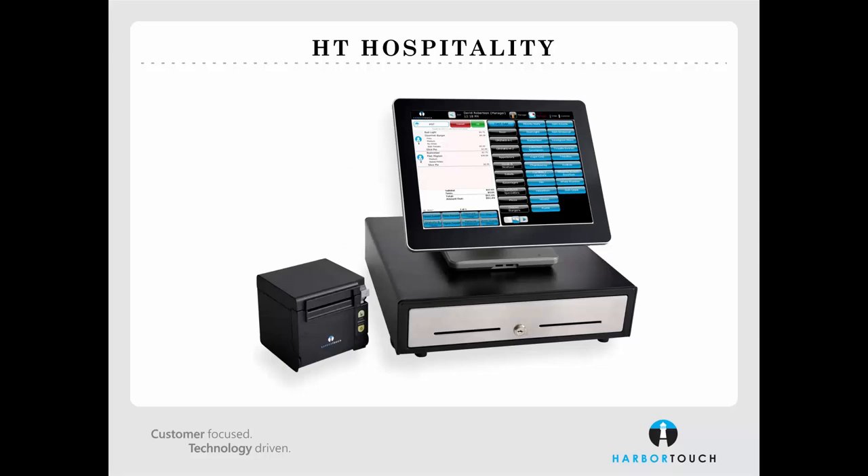We'll now take a look at the hardware you'll receive when you order a HarborTouch Hospitality point-of-sale system. The Elite 2 is an all-in-one POS station featuring a 15-inch touchscreen display, encrypted credit card reader, solid-state hard drive, and a sleek aluminum casing to withstand the demands of business environments. All HarborTouch Hospitality orders include an Elite 2 station, receipt printer, cash drawer, keyboard, and mouse.